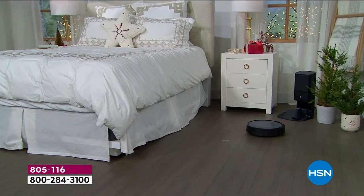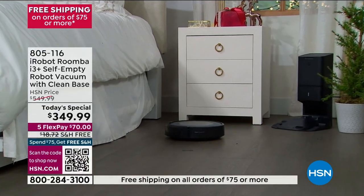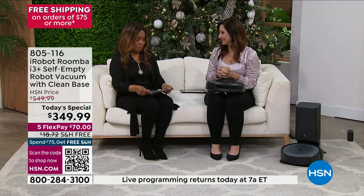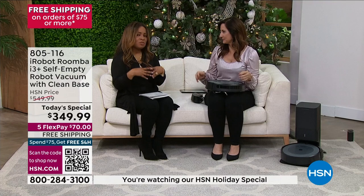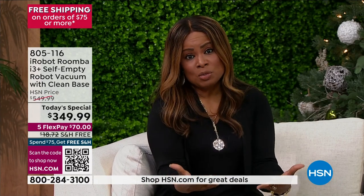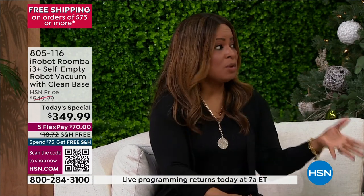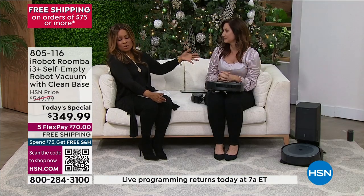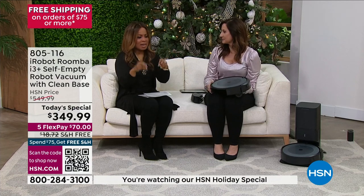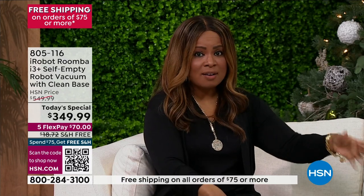This is the lowest price on the i3 Plus, this model, anywhere in the country. We're adding free shipping and handling and the convenience of paying over five months. This gives you a chance to do some of the things you enjoy. A lot of us have such busy lives — wouldn't it be nice to automatically schedule it so you don't even have to think about it? Imagine going forward never having to worry about if your floors are going to be dusty, if your carpets or area rugs are going to be cleaned.